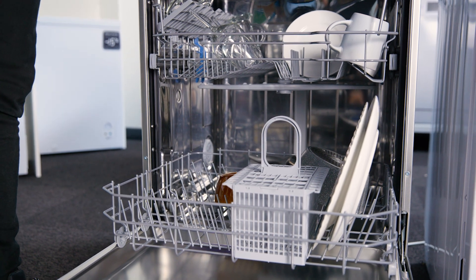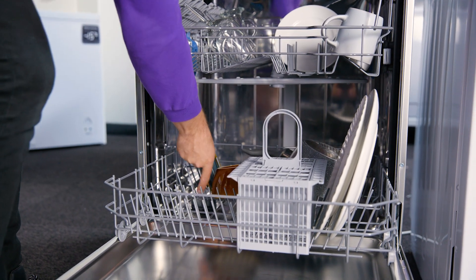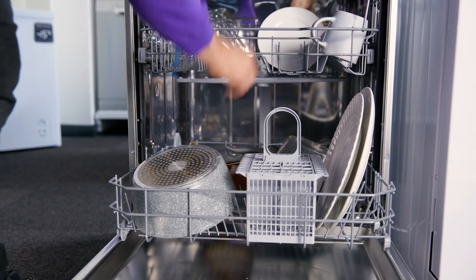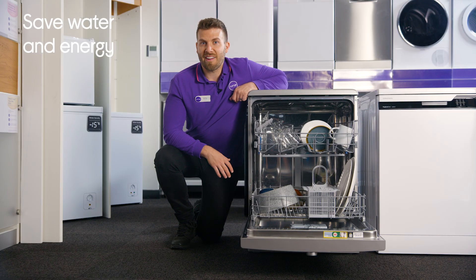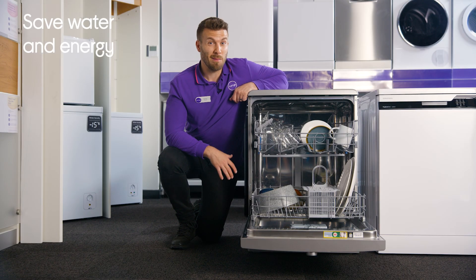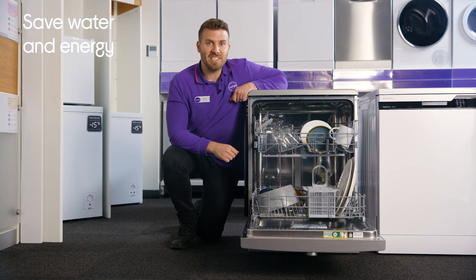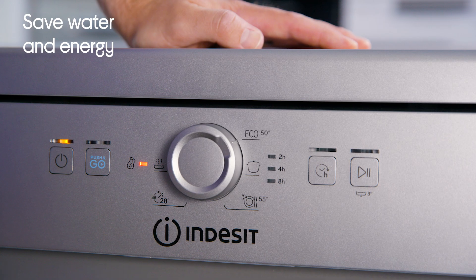If you are particularly conscious of your water and energy usage then this dishwasher would be a great choice. It uses only 9.5 litres when carrying out a wash, which is a lot less compared to most other machines, and you can save even more on your water and energy bills by using the eco program that comes with this machine.